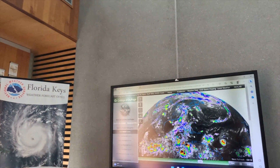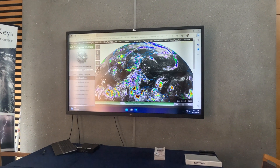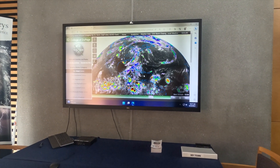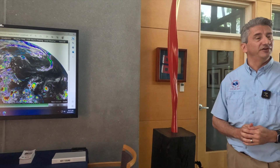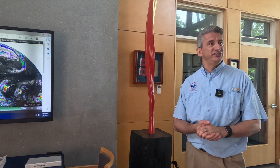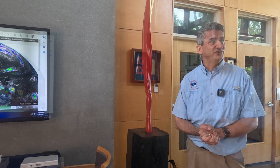We do provide some public visitation and tours. We have groups with our local partners, which include emergency management, fire and rescue, and the military. We can't overlook the fact that Key West is a Navy town, but it also includes a division of Southcom and the U.S. Coast Guard sector.